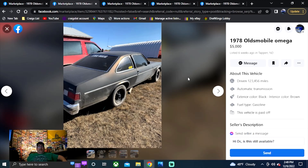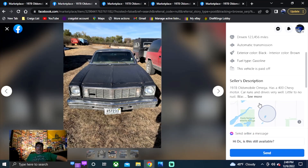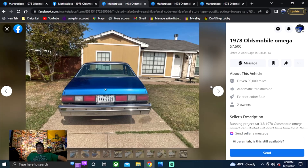On to another one — a 1978 Oldsmobile Omega in North Dakota, five grand, listed six weeks ago. This car looks good. It's been put in flat black primer, and it looks like it might have a Chevy engine in it — it does, a 400 Chevy motor. Car runs and drives with little to no rust. Was a barn find. All the interior is original other than the two front seats. Motor's been gone through with no paperwork on the work done. Basically he's telling you there's a good possibility the only rebuild part of that was a can of paint. Not a bad buy though — five grand if it's what you're looking for.